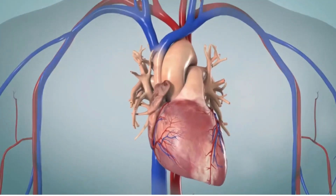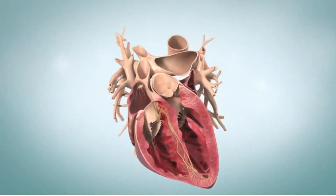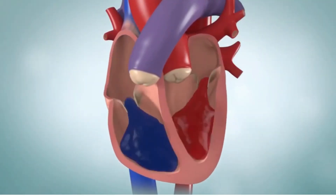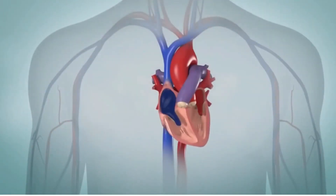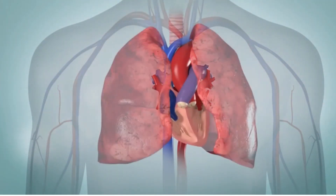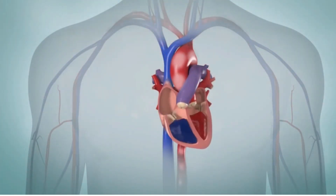Your heart is a large pump powered by its own electrical system. Valves help keep blood flowing from chamber to chamber and from chamber to the body in an organized fashion. Your heart helps to recycle blood by sending oxygen-depleted blood to the lungs to be refreshed, and oxygen-rich blood back out to the body.